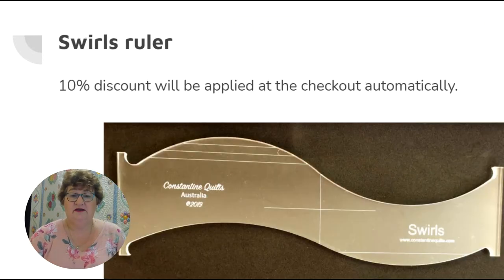The swirls ruler has been the subject of a very popular video where you can watch me actually stitch two different border designs as well as a quick design for a 12-inch sashing. You can modify it to use for anything — use it for rotating designs by using the crosshair etched into the centre, which is the centre point of the S curve. That one is only in high shank, six millimeter thick at this time.